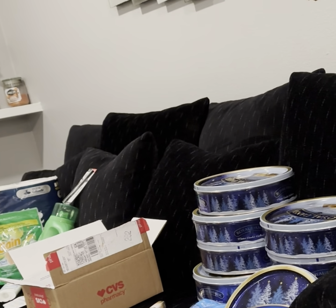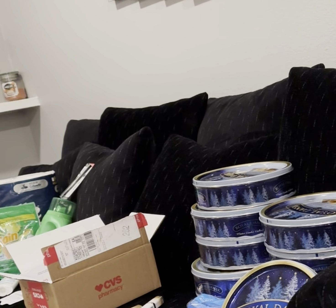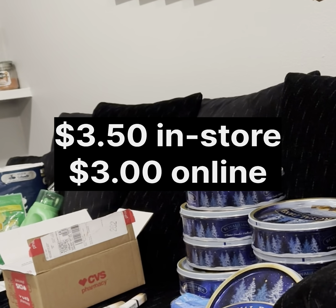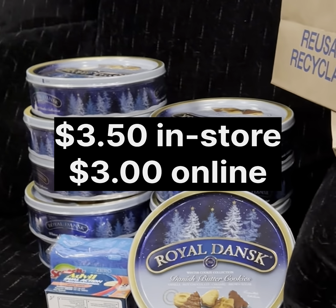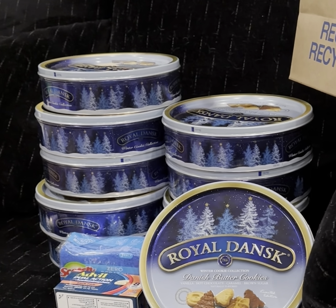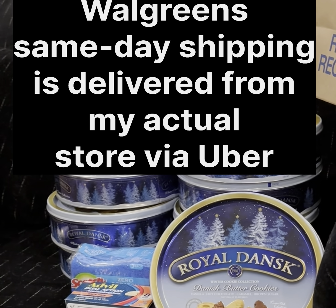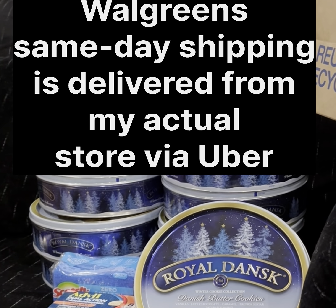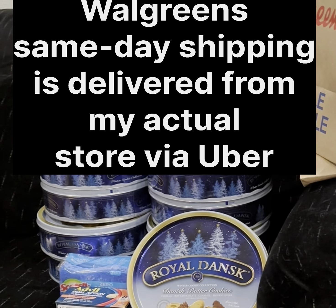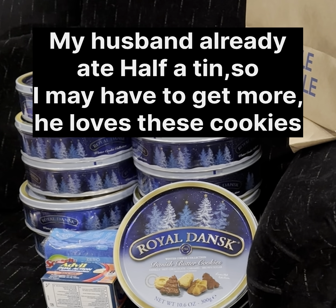I noticed when I was in store they had those tins of butter cookies, and they were marked as two for seven dollars. I thought that's a pretty good price, then discovered they were $3 a piece. So I placed an online order for 10 tins of those cookies. I added a couple of other things to hit the $35 mark so I would get free shipping and qualify for the spend $40, get $10 in Walgreens cash back. Those were delivered to my door, free delivery in 32 minutes. So if you're looking for some great gifts for neighbors, teachers, friends, $3 a gift is pretty darn good.